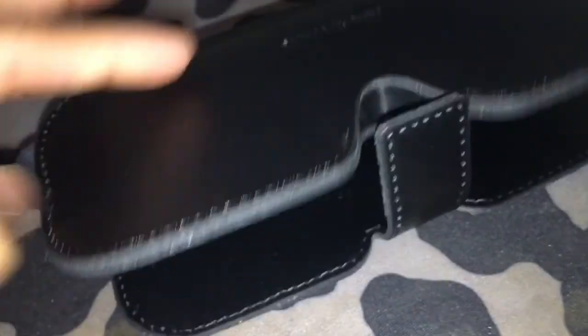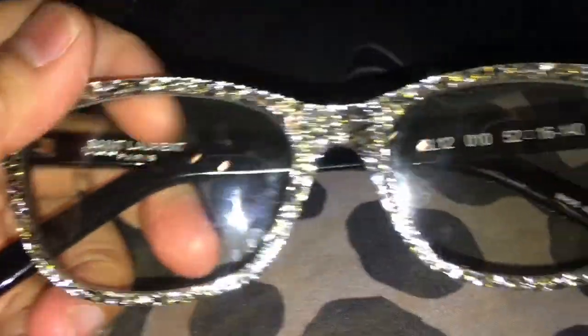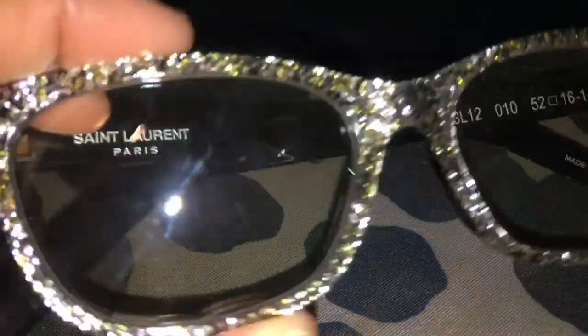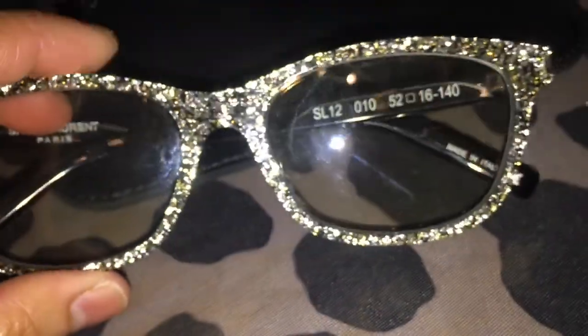This is just a closure that is magnetic — as you can see, it's a magnetic closure like that. And then when you open this up, it looks like this. This one is also blue light filtering glasses and it is silver glitter.